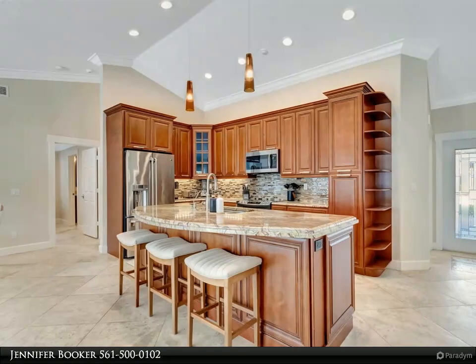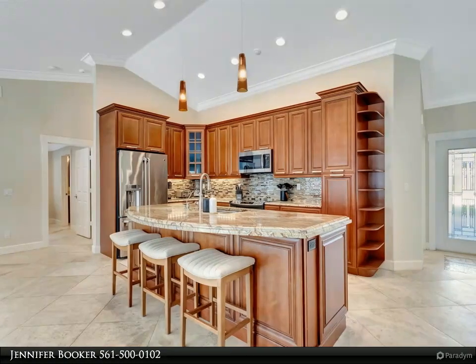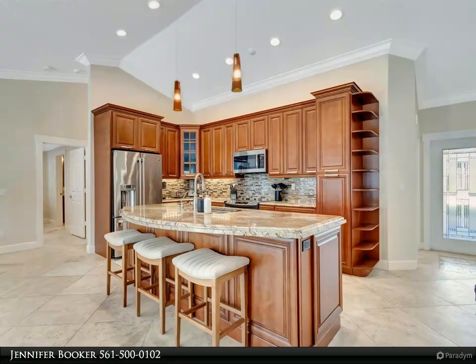The main suite indulges with his and hers vanities, a spacious walk-in closet, and captivating pool views, ensuring you wake up to elegance each day.